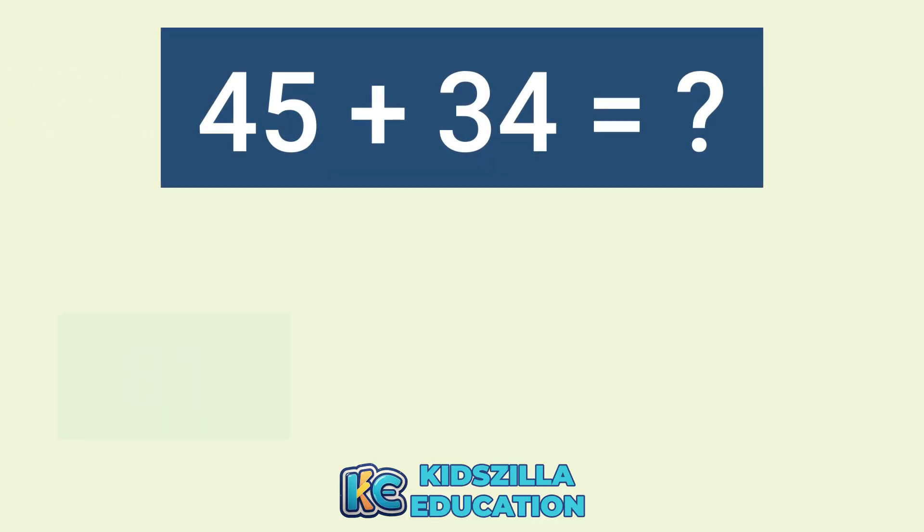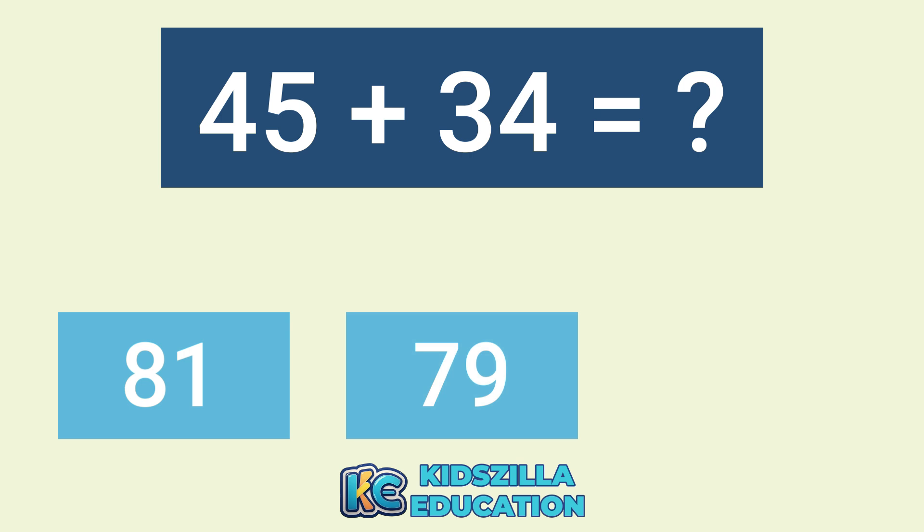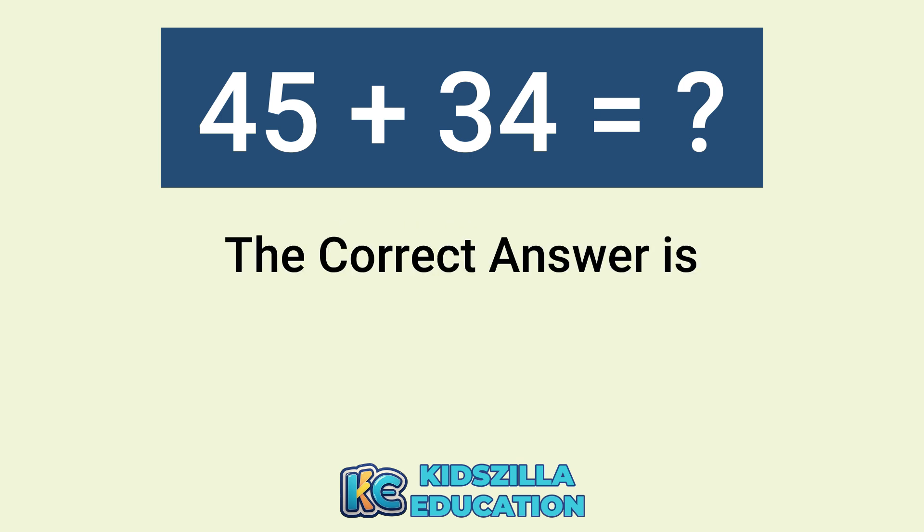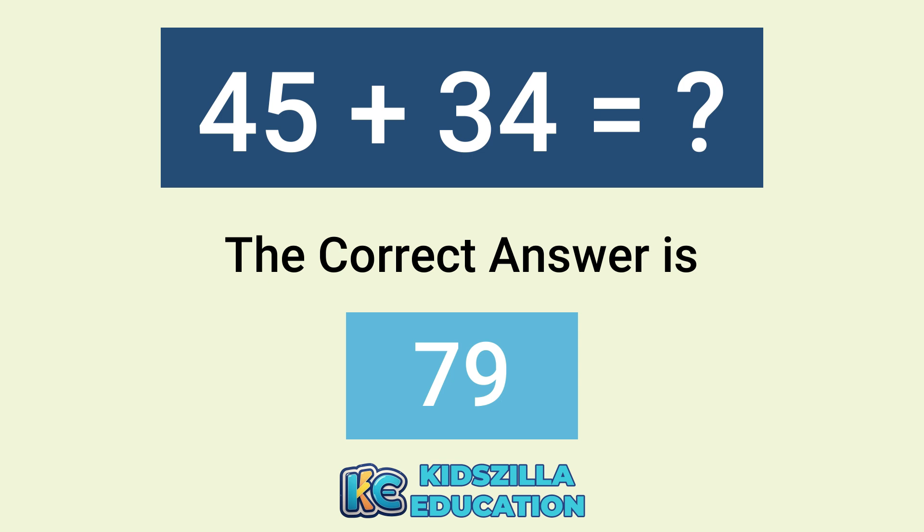What is the answer of 45 plus 34? The options are 81, 79, or 84. The correct answer is 79.